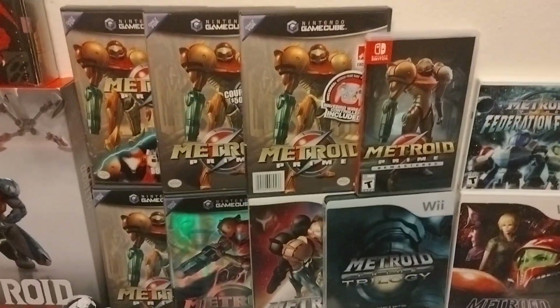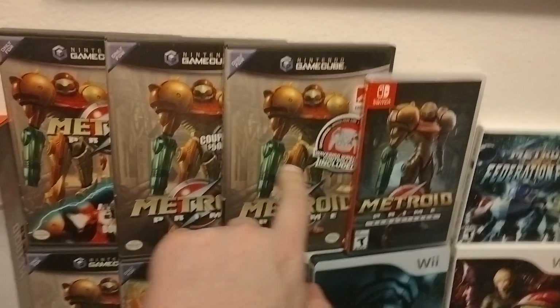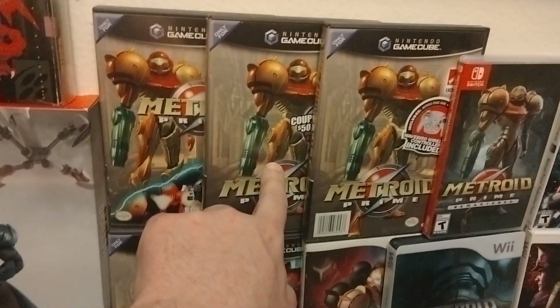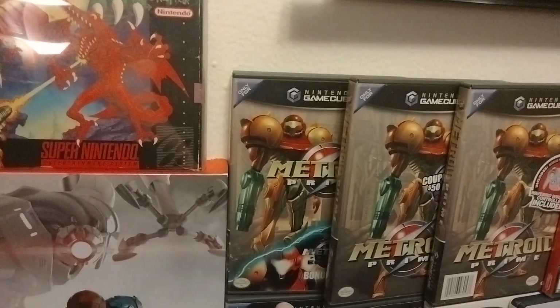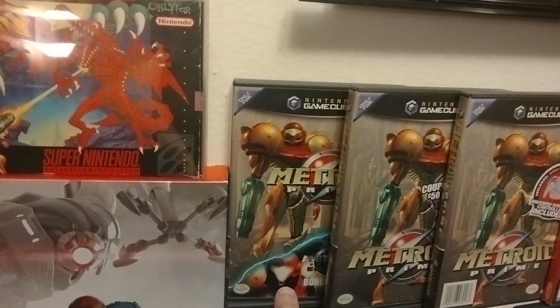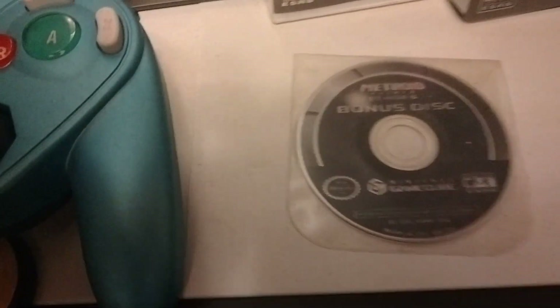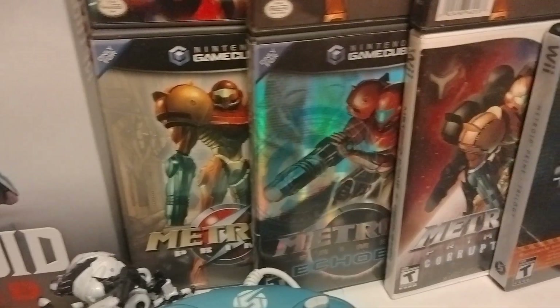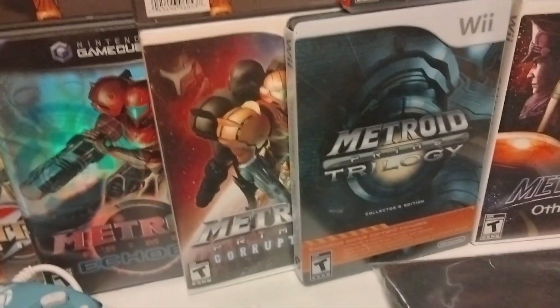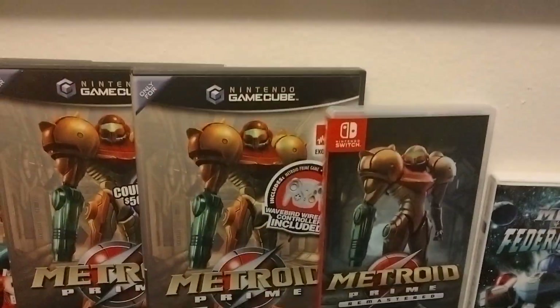There's other versions of the box. This one is the Kmart exclusive. This one is the Target exclusive that came with the coupon book. This one is the one that came with the demo for Metroid Prime 2, which I believe is the same demo that Nintendo Power gave. This is the original one. And then Metroid Prime 2 Echoes, Metroid Prime 3 Corruption, the Metroid Prime Trilogy Steelbook, and the Metroid Prime Remastered.